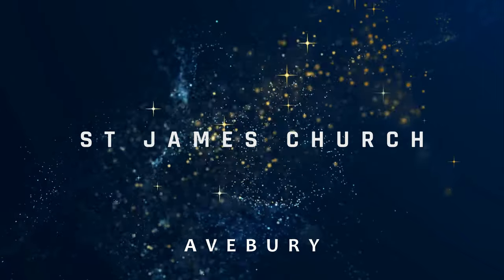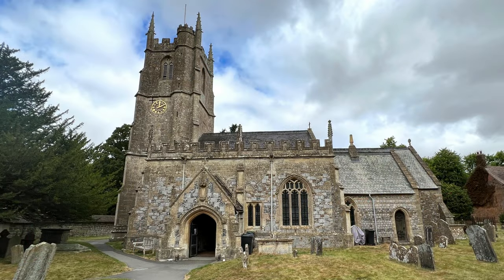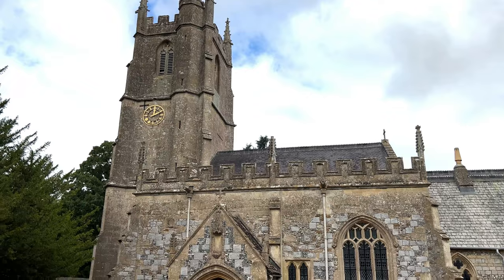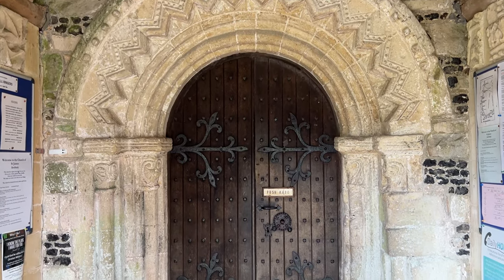Here on the site of the current parish church of St. James, there has been a place of worship since the third century AD. This is considered a special place because it is a church within a henge, and therefore it has been a place of pilgrimage for centuries. Let's go find the Saxon remains in St. James's Church. The door looks very Norman.